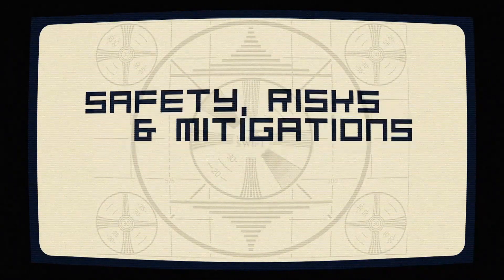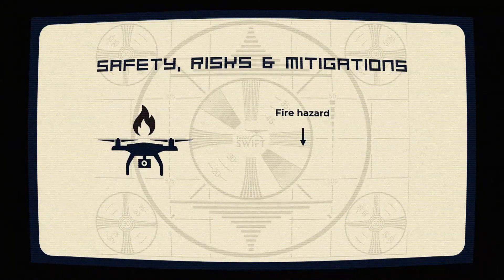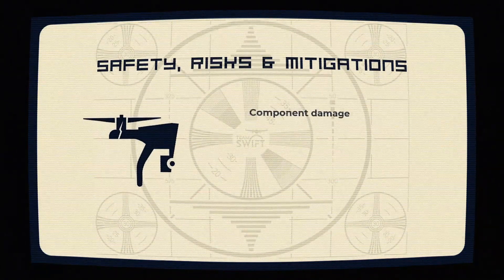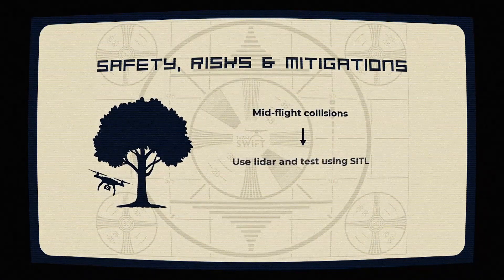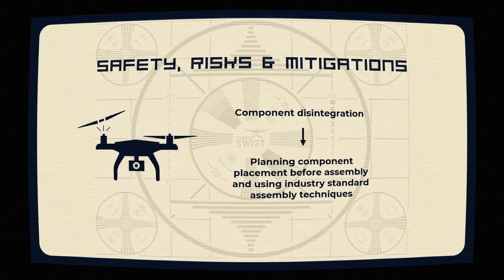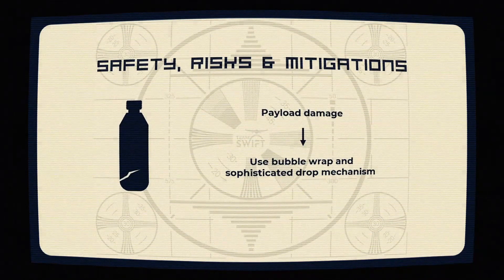On safety risks and mitigation: fire hazard prevention uses reliable batteries and fire analysis protocols. Electrical components are properly covered and secured with fabricated mounts to prevent mid-flight issues. Collision avoidance is achieved through multi-aircraft practice and LiDAR technology, with flight path planning and weather monitoring. Pre-flight checklists ensure components stay intact. Gimbal and camera systems reduce blur, and payloads are protected with bubble wrap and smart shaft designs for smooth landings.